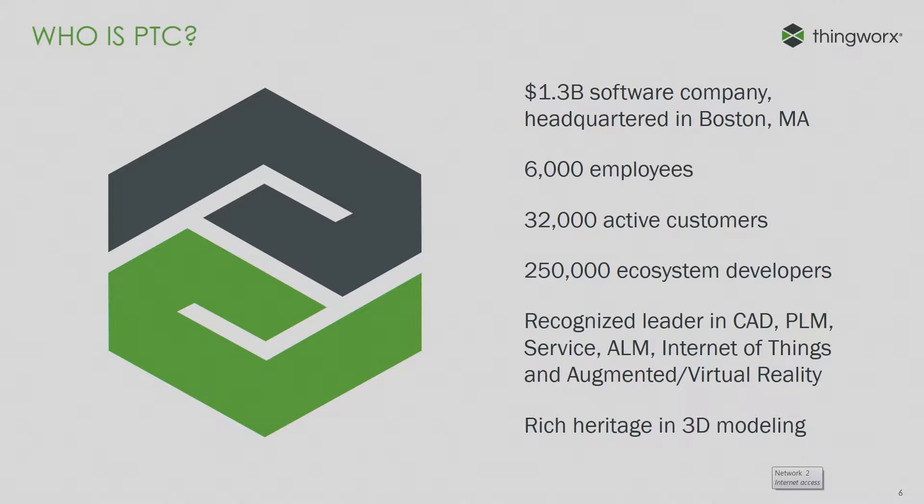We're out in Needham, Mass, but we have a global presence, and we're the recognized leader in CAD, PLM, service, ALM, etc.